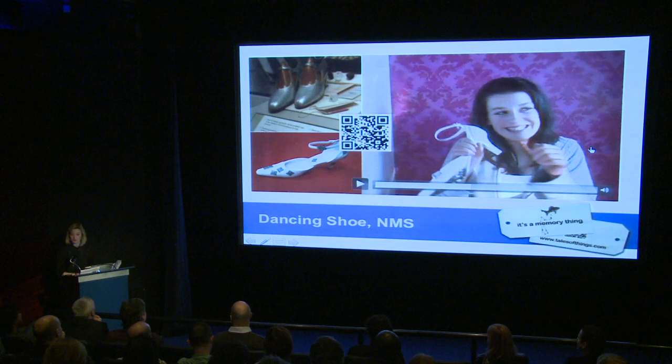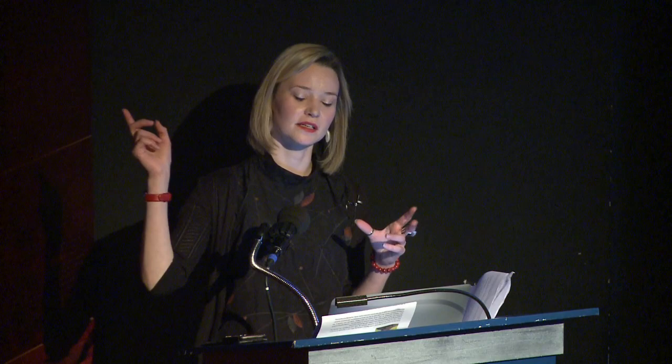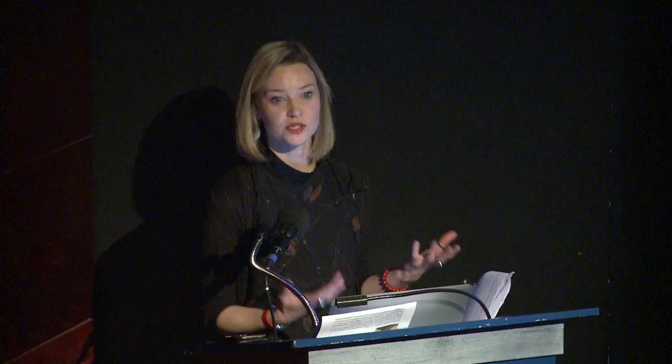What was really nice was that just a few minutes after recording, the girl went upstairs to the gallery with her mum, scanned the code, and her video was immediately attached to the museum object. She'd become part of the museum's collection — though it does raise questions about object noise and whether visitors really want all this extra information.